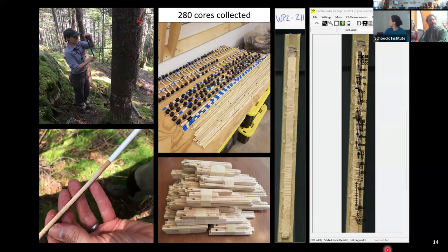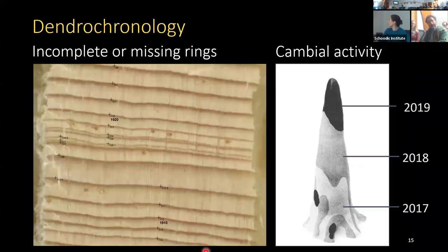We had two purposes in collecting the tree cores: generating age structures for each site and generating disturbance chronologies. To do that, you have to assign the correct year to each ring — which isn't as straightforward as it sounds, because red spruce and many other species don't always put on a full ring of growth every year. In poor growing years, the cambium may not grow evenly and you can end up with missing or partial rings.